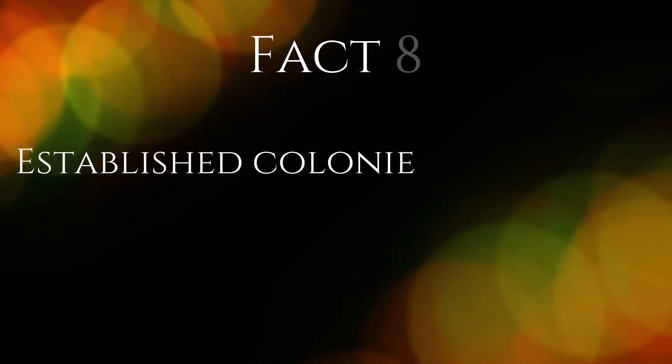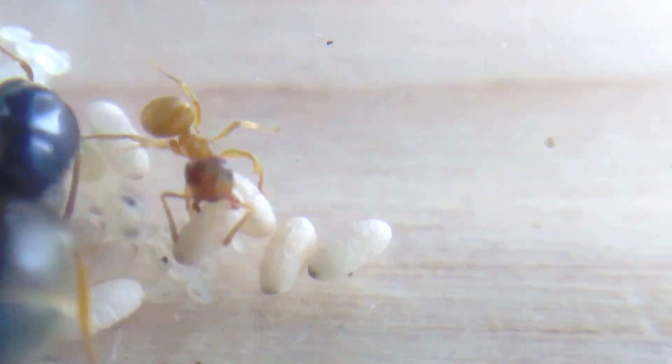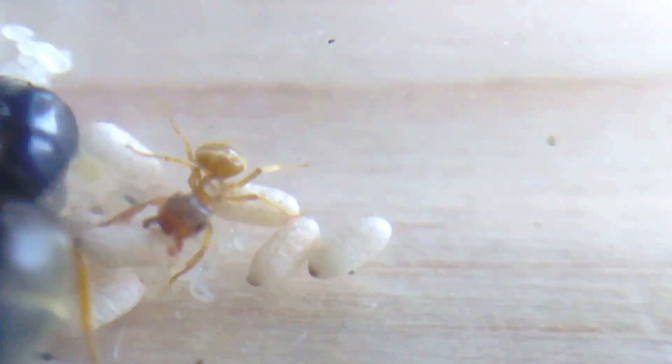Fact 8. Established colonies will reach around 5,000 individuals. The average colony of Lassius flavus will consist of a few thousand, and more established colonies will reach 5,000 to 10,000.